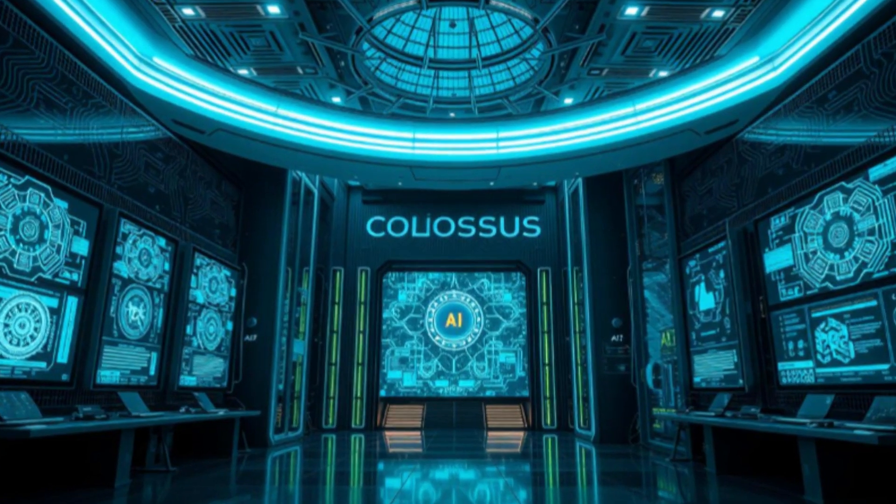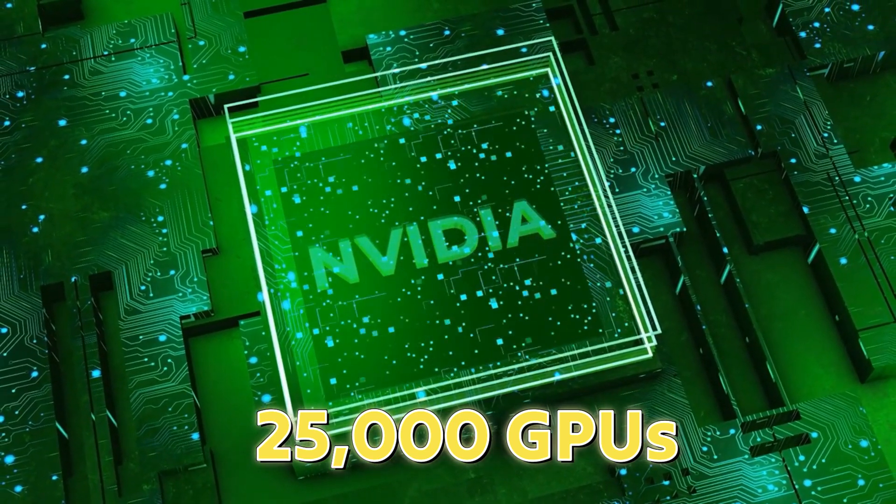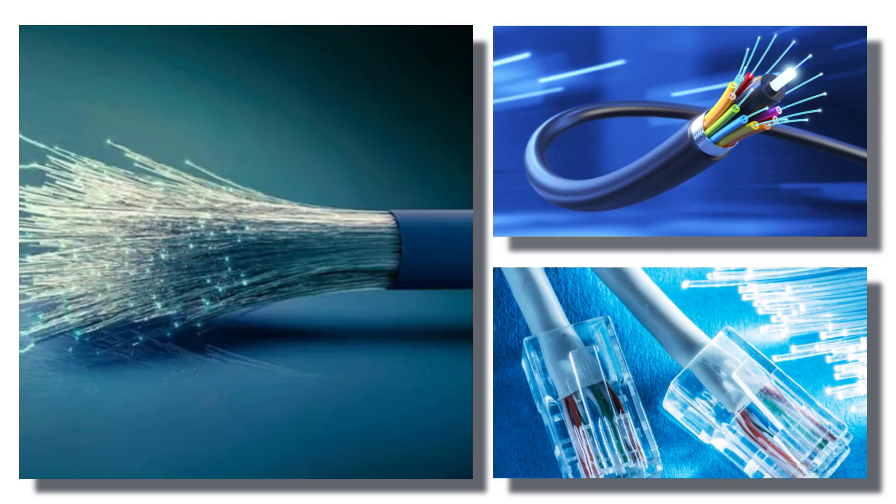There are four data halls inside Colossus, each with 25,000 GPUs, plus storage and the fiber optic network that ties it all together.